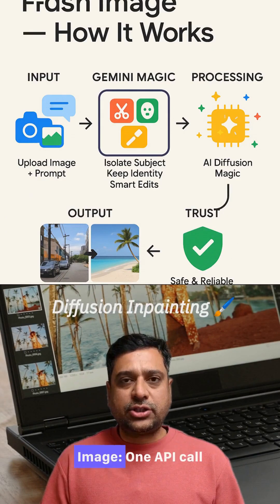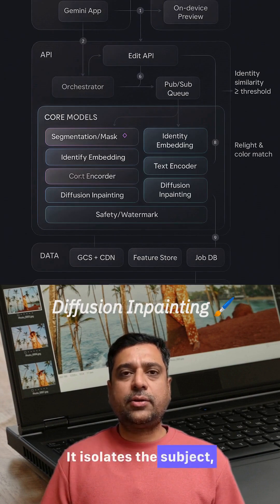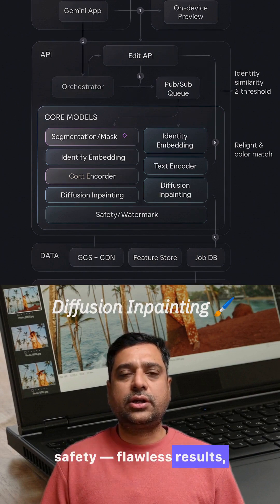Google Gemini 2.5 Flash image — one API call with your photo and prompt. It isolates the subject, locks identity, edits with diffusion, relights and checks safety. Flawless results every time.